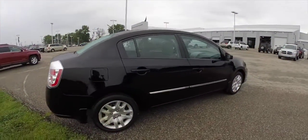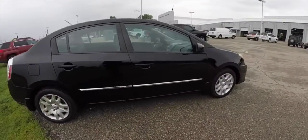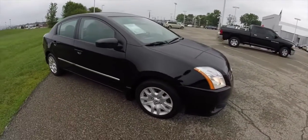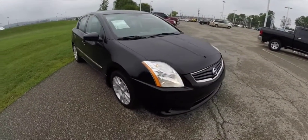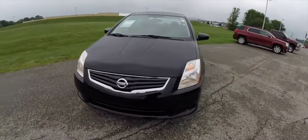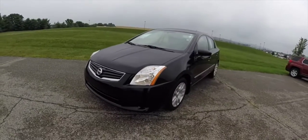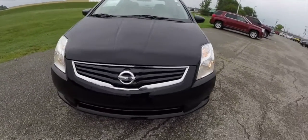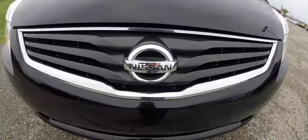If you're looking for a small dependable car that gets great gas mileage and has a lot of room, this 2010 Nissan Sentra is for you. If you'd like to look at this vehicle or have any questions, please feel free to call the showroom. One of our friendly sales staff will be more than happy to answer any questions you may have. Thanks for watching.